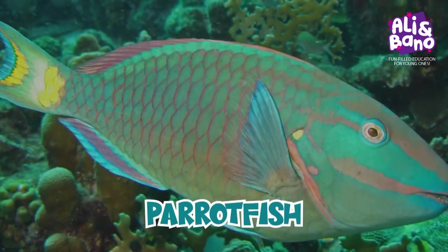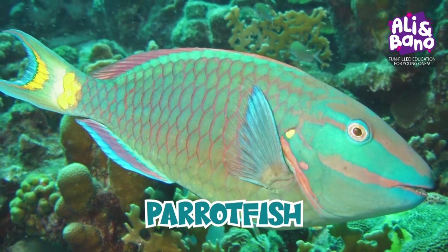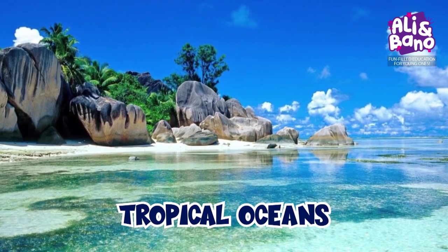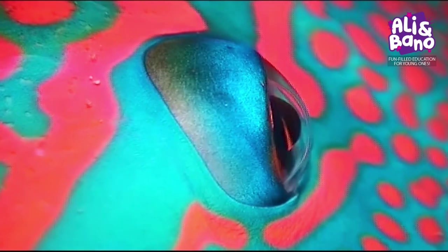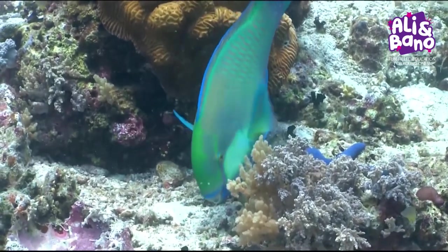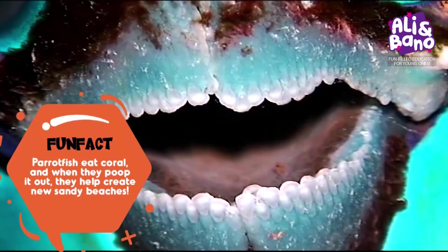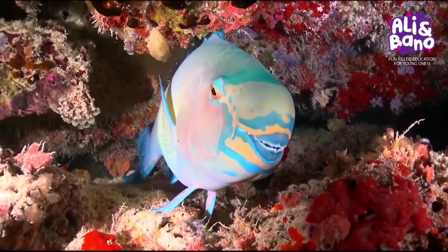Now get ready to dive beneath the waves and meet the vibrant parrotfish. Found in tropical oceans, these fish are like swimming rainbows. Parrotfish have beaks that look just like a parrot's beak. But here's something really amazing — parrotfish eat coral, and when they poop it out, they help create new sandy beaches. Talk about a fish with a very important job.